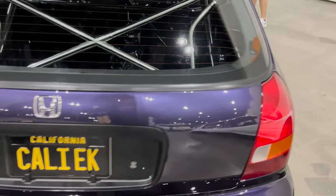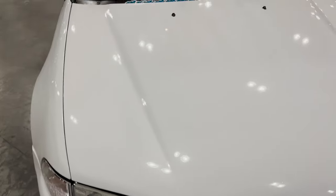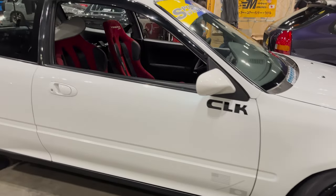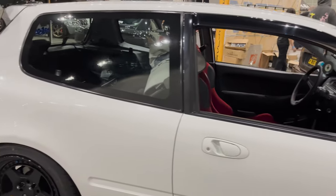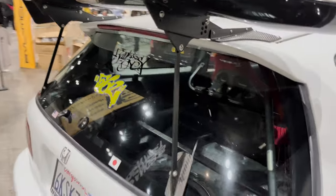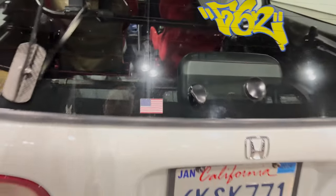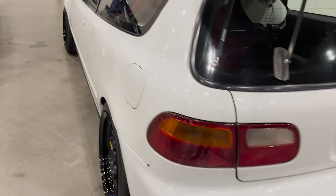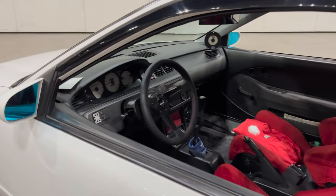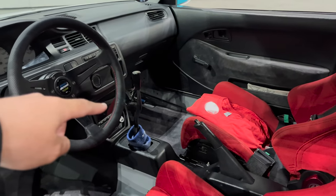Cali EK, beautiful EG, very nice. CLK, Jace racing wing — gotta rep both. He has his display down there, that's awesome.